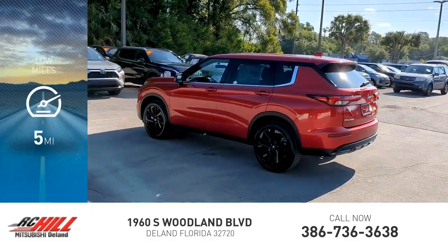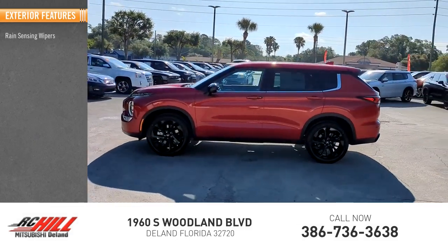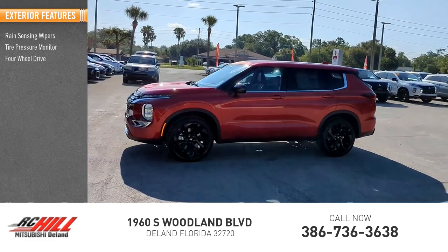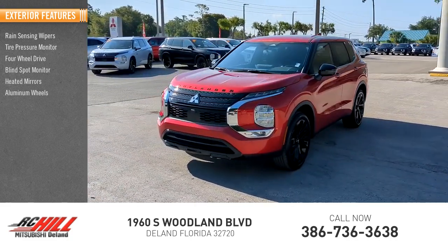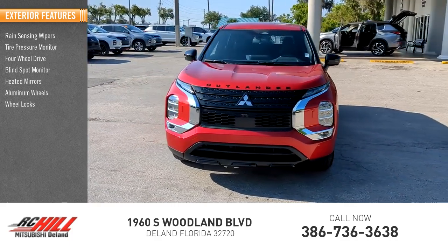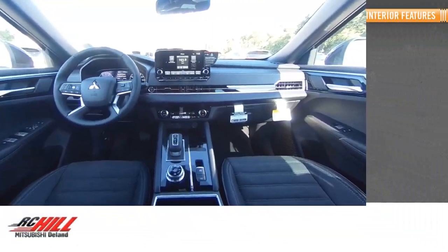This vehicle has less than 100 miles. Here are some of this vehicle's great options: rain sensing wipers, tire pressure monitor, four-wheel drive, blind spot monitor, heated mirrors, aluminum wheels, wheel locks, rear spoiler, power liftgate, and brake assist.